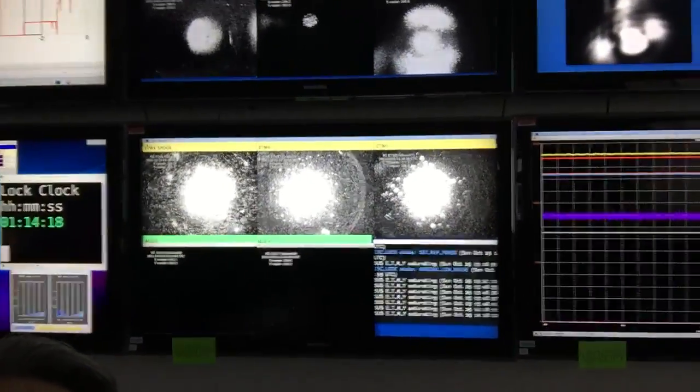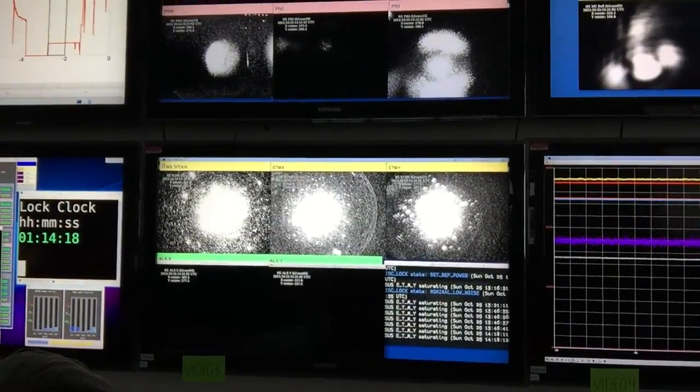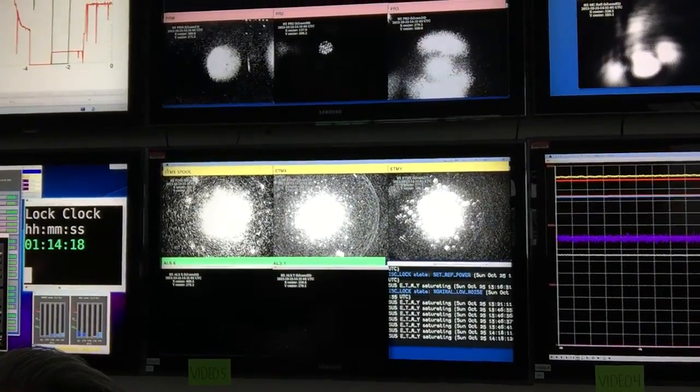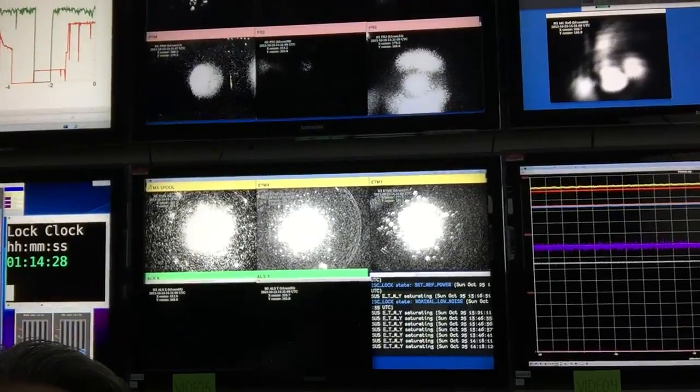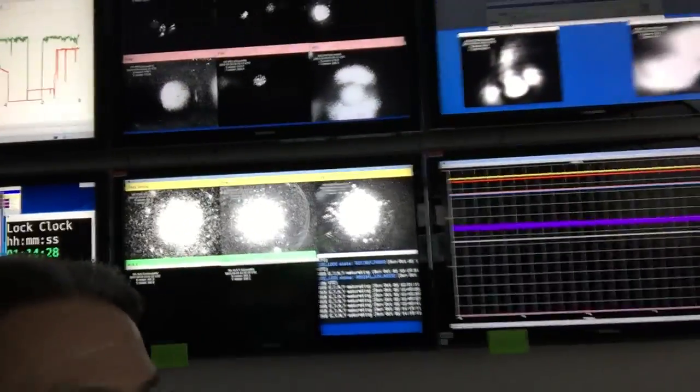Here are some video shots — these are video cameras looking at the mirrors in the arms. What we're seeing is the light resonating in those four-kilometer-long arms. You want to have light there; if there's no light, we're not running and we're not collecting data.